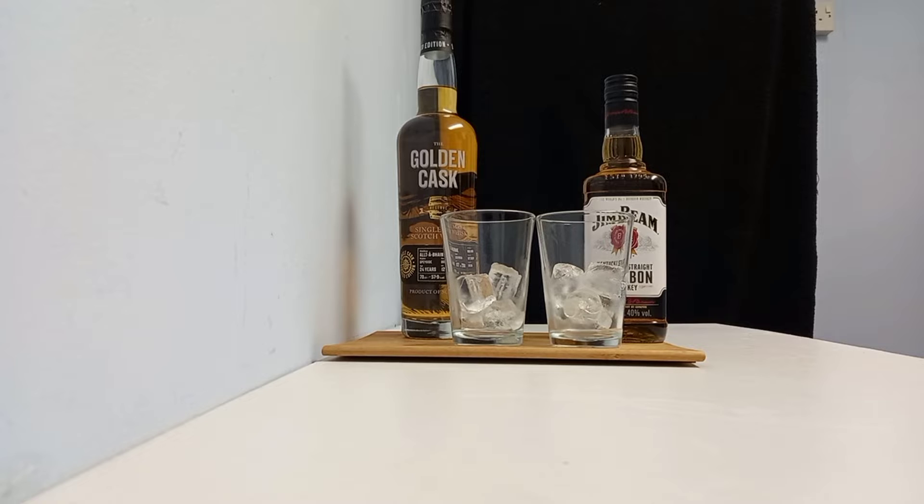For this episode we're going to be reviewing cheap vs expensive whisky and letting you know if spending the big bucks is actually worth it. So in front of me we have two bottles at two completely different price points.